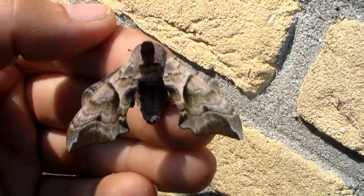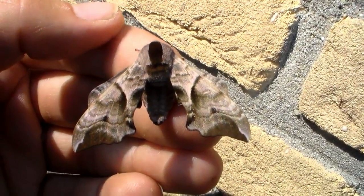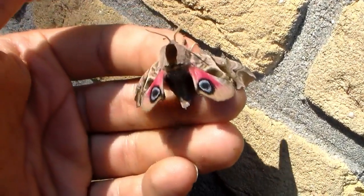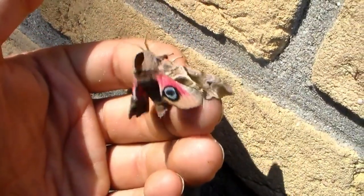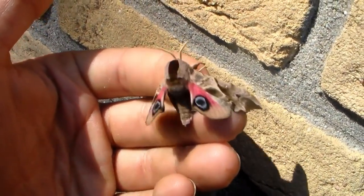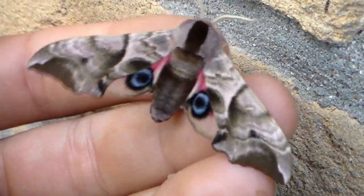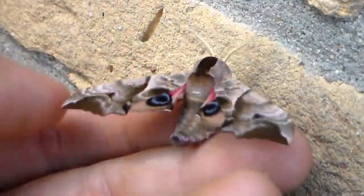These caterpillars have large, conspicuous eye-like markings on their bodies. When threatened, they curl up and expose these eye spots, creating the illusion of a much larger, intimidating creature. This startles potential predators and buys the caterpillar time to escape.